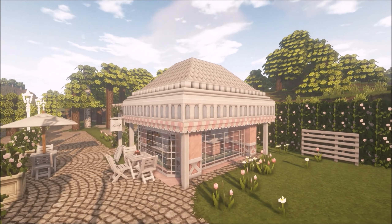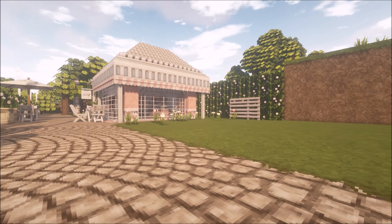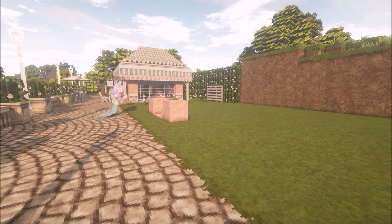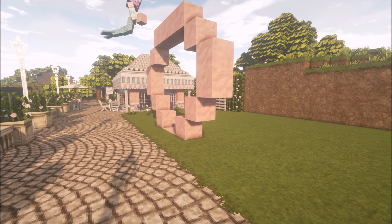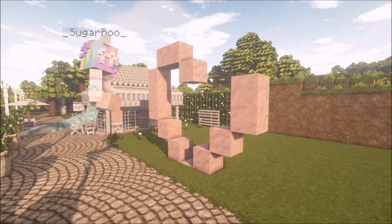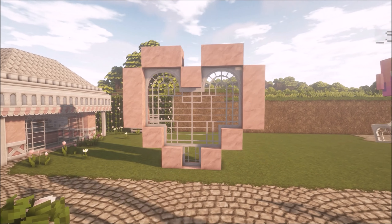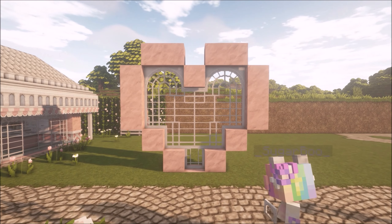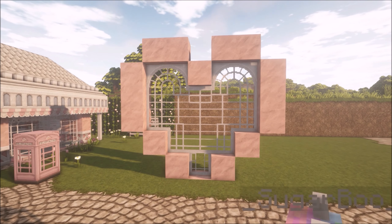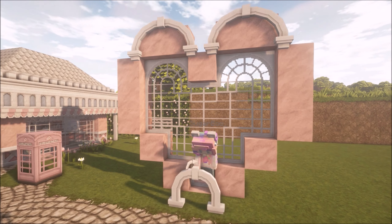I decided I should probably add some flowers and things outside — some roses. I went around and put a wall of roses behind because I didn't like the dirt showing; it was a little bit boring so I wanted to cover that up. The flowers are mostly pink and white, and with that the bakery is all finished.